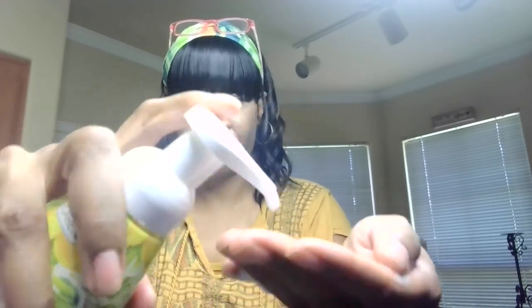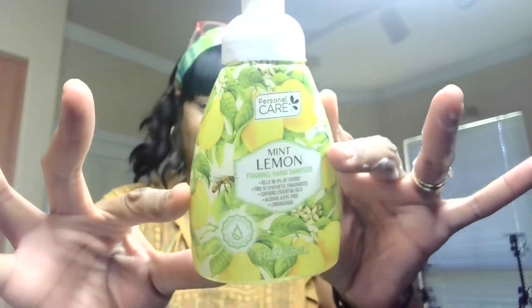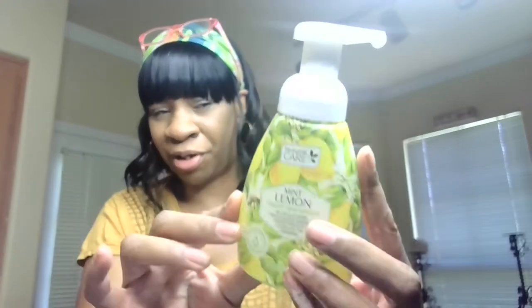That one is purple, and I have another one — this one is mint and lemon. Same thing. It smells a little minty, not bad. It kills 99.9%, and this one is yellow and green. Look how pretty that is with a nice little pump, 8 ounces. If you guys have seen it, let me know. I just thought this was really cool.